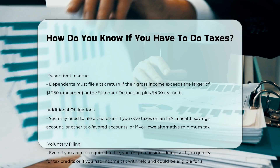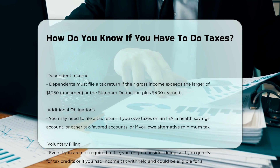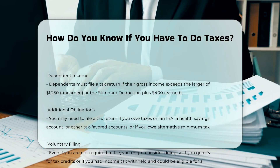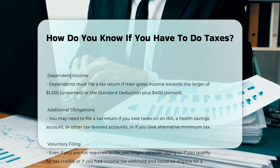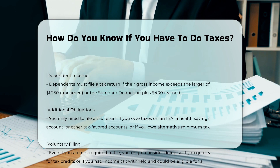Deadlines and extensions: the usual due date for filing your federal tax return is April 15th. If you need more time, you can file for an extension, which gives you an additional six months to submit your return. However, if you owe taxes, you must pay your tax liability by the original due date to avoid penalties and interest.